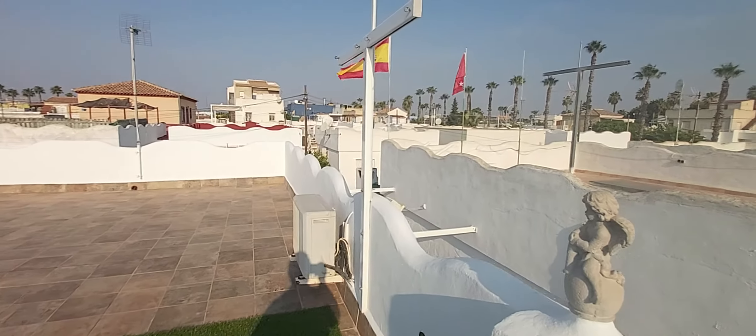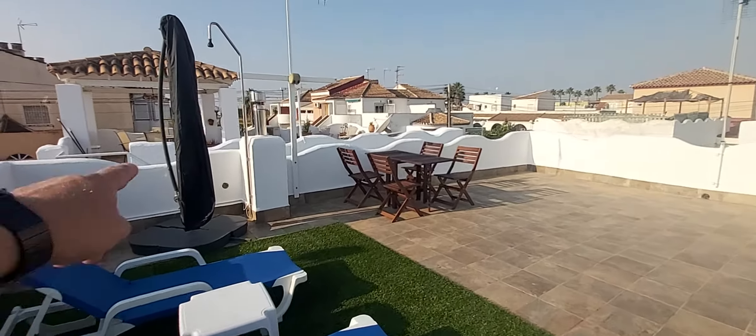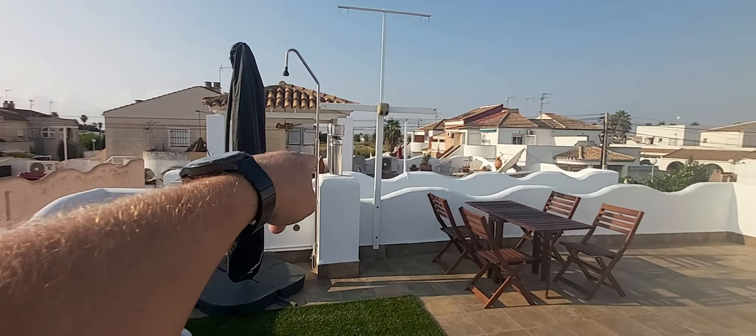So this is it. By the way, Spanish flag there. This is it and that is the chimney for the pellet burner, as you can see.